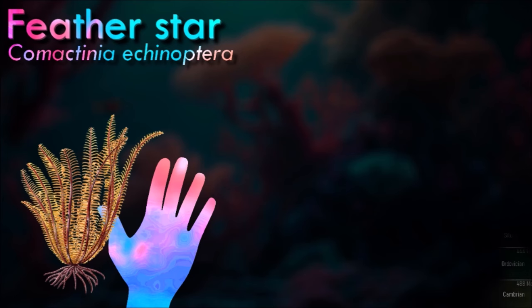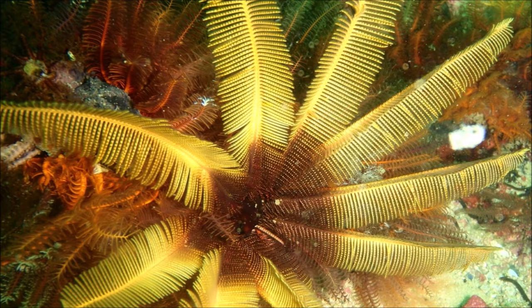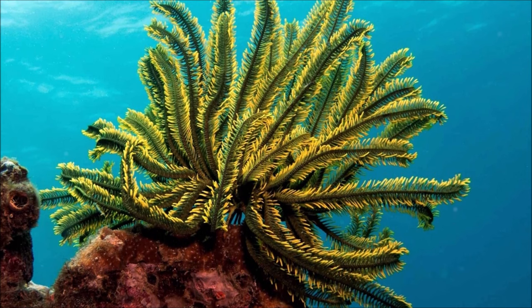Most modern crinoids, the feather stars, are free-moving and lack a stem as adults. In general, crinoids move to new locations by crawling, using the cirri as legs. Such movement may be induced in relation to a change in current direction, the need to climb to an elevated perch to feed, or because of an agonistic behavior by an encountered individual.